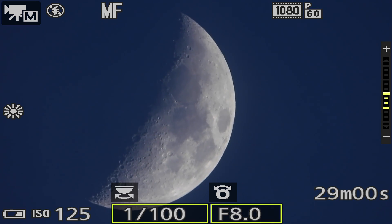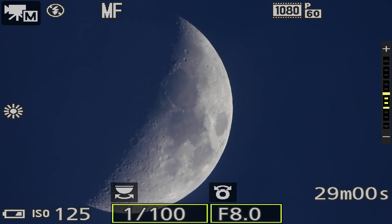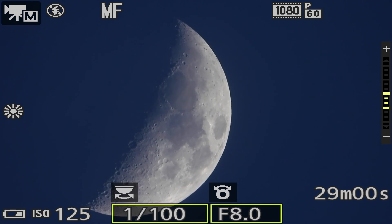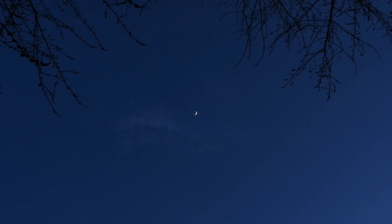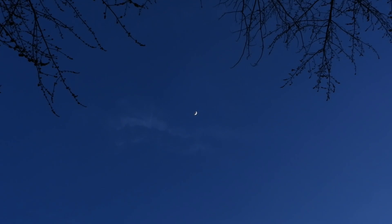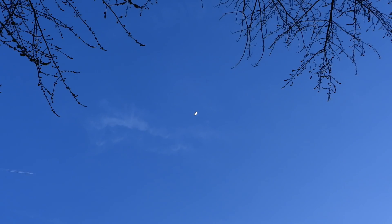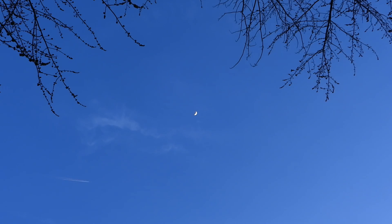Let's double-check our settings for the few people who want to know. We're on ISO 125, shutter speed is one one-hundredth, and we're at 1080p 60. That's quite cool looking. I tried to brighten it up to more what the sky looks like, but on the monitor it's showing a very pretty blue, while to the eye it's a very very pale. There's another aircraft.